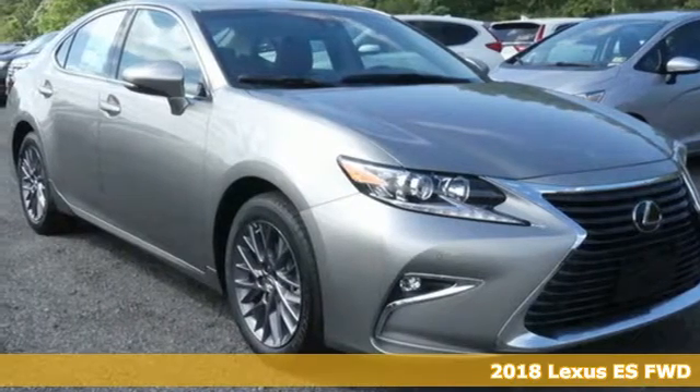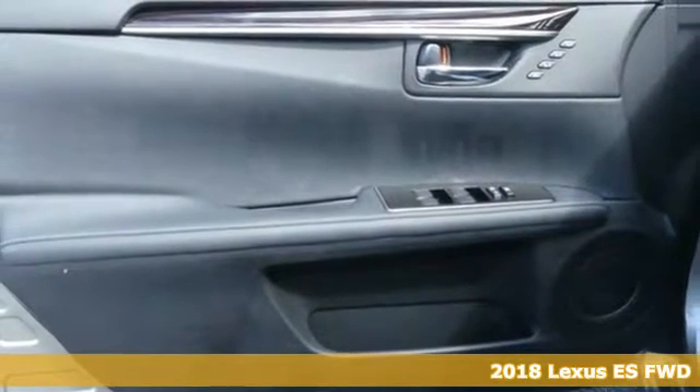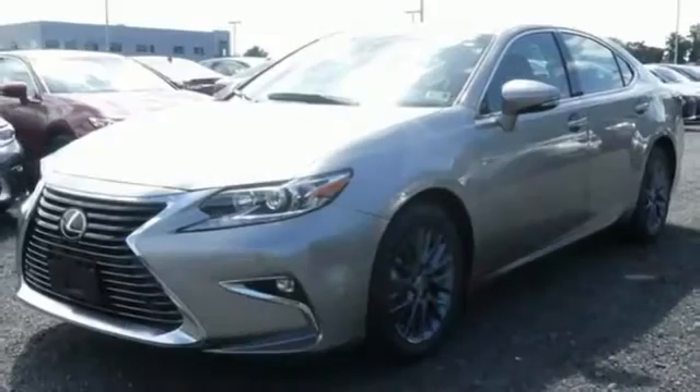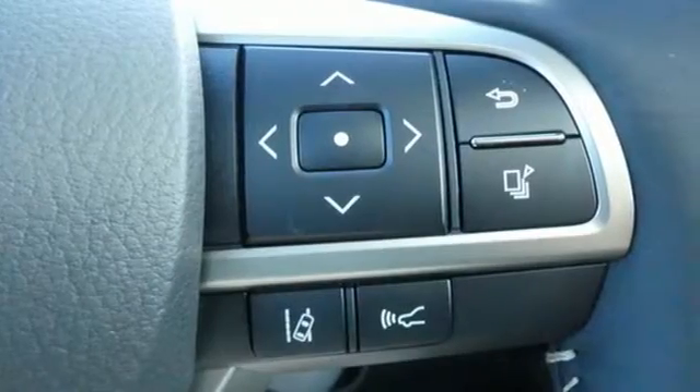It's a 2018 Lexus ES350. Enjoy the exceptional world-class luxury of this stunning sedan, filled with refined craftsmanship found in every single detail. Dual zone climate control and the power front seats provide this ES350 with plenty of comfort and elegance.